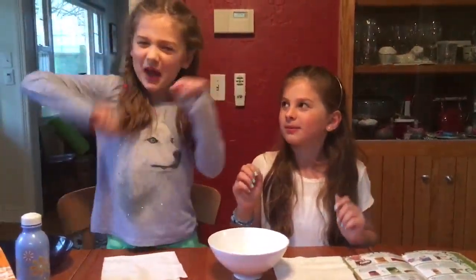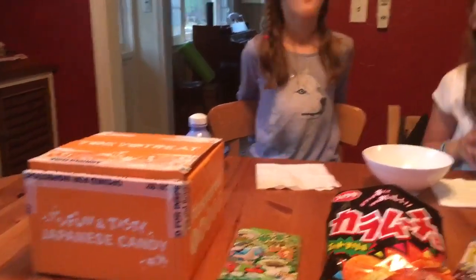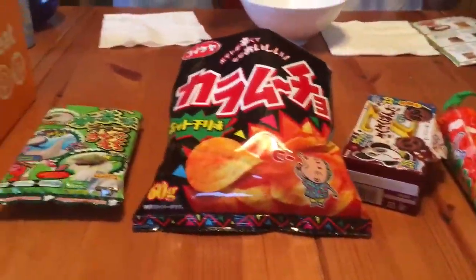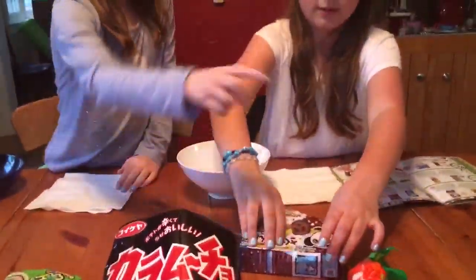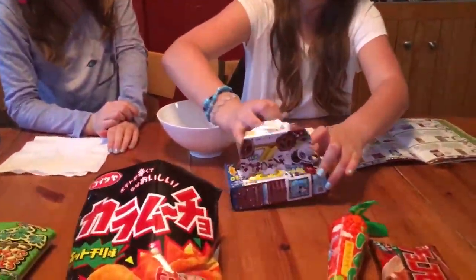Hi guys, my name is Sarah. We have a subscription to Tokyo Treat and it sends us snacks every month, at the end of every month. This is some of what we got in the box. This is my special treat because it was my birthday, but the little wallet I got is upstairs in our room. So let's start trying!